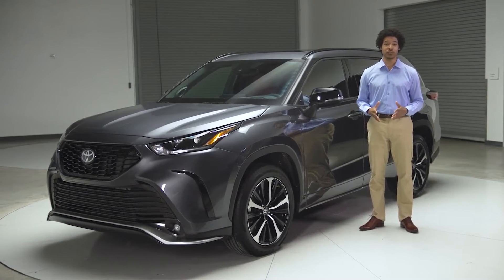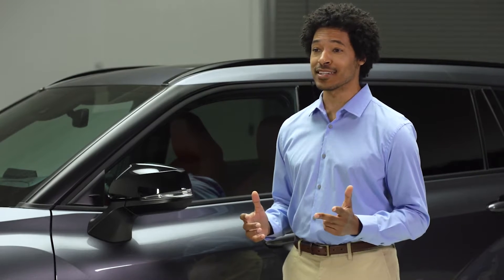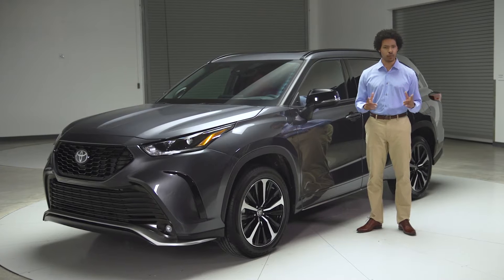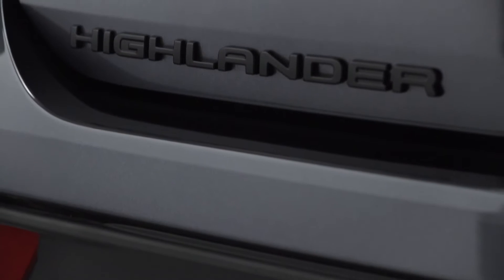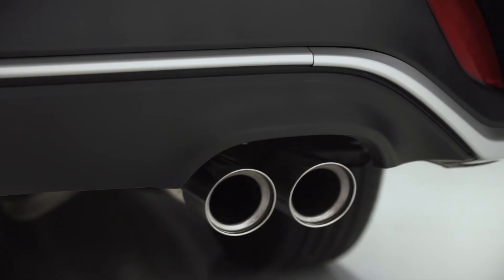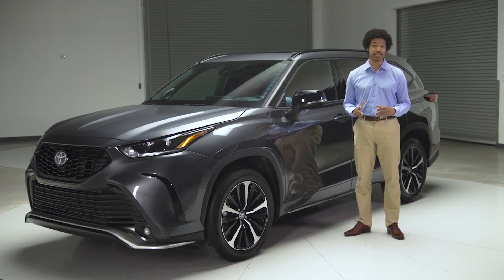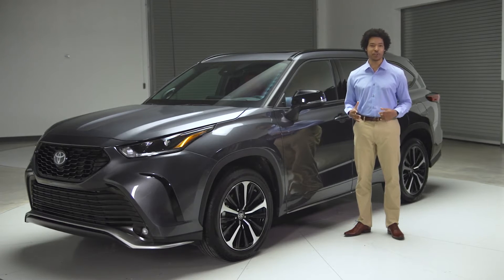Toyota's best-selling three-row SUV family has a lot to offer: refinement, comfort, technology — the list goes on. But what about sportiness? It's got that too. Meet Highlander XSE. This grade is a new addition to the fourth generation lineup, the very first XSE in Highlander's history, and what an addition it is.